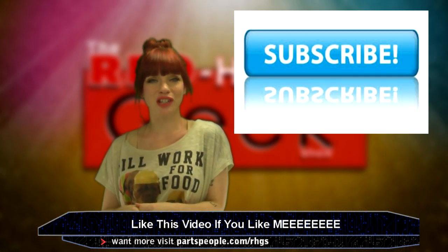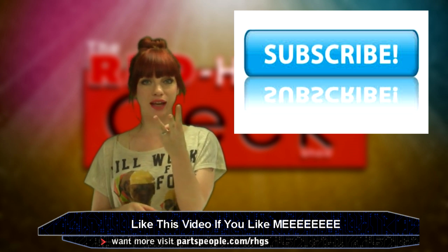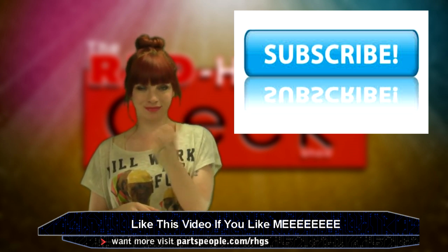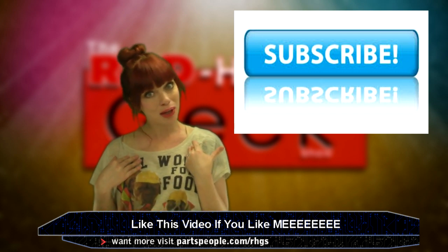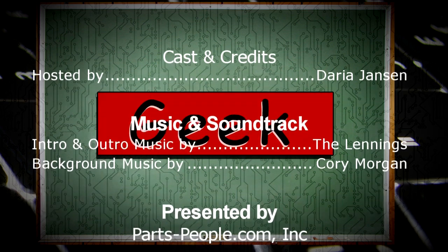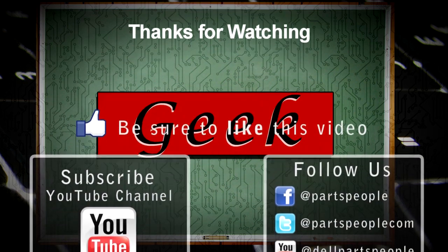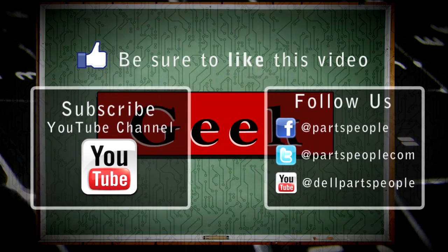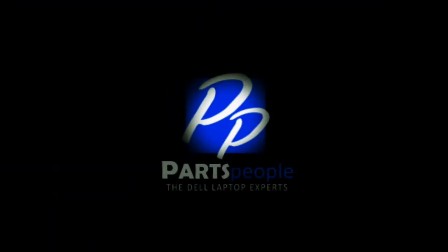Thank you for watching. I hope you guys have a fantastic Labor Day weekend — three days of relaxation. Please subscribe to this channel and like the video if you liked it. I'll see you in the next video.